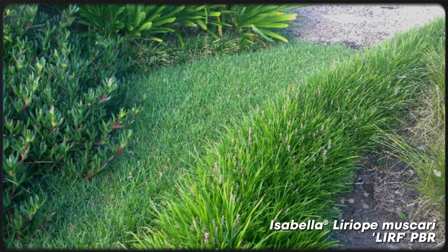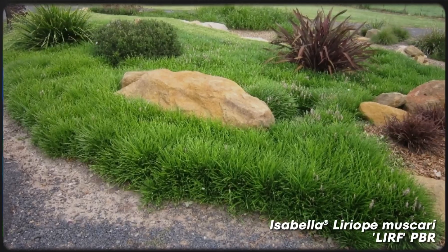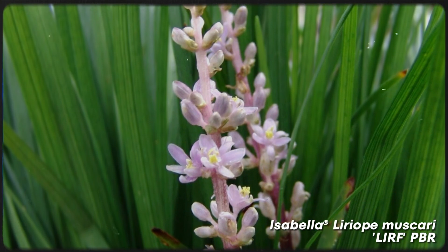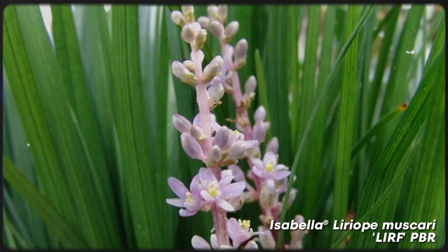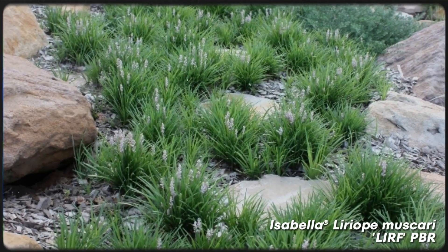Another turf alternative to consider is lyriope — plants that look a lot like grass to the untrained eye. Lyriopes are an excellent turf alternative due to their robust nature and attractive appearance, offering interesting texture and colour to your garden. In particular, Isabella lyriope stands out among other varieties with its beautiful pink flowers, compact habit and year-round deep green foliage.